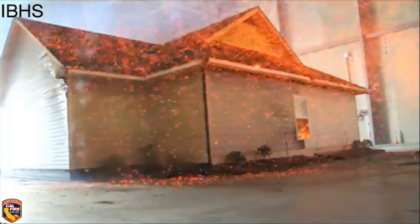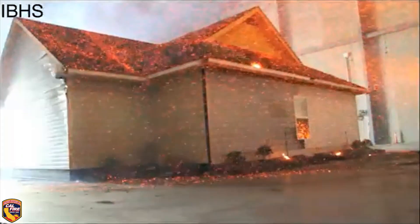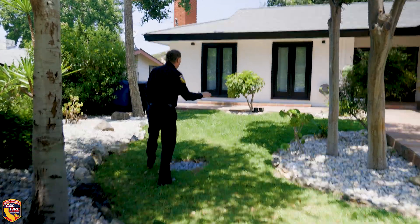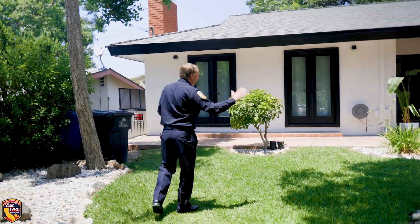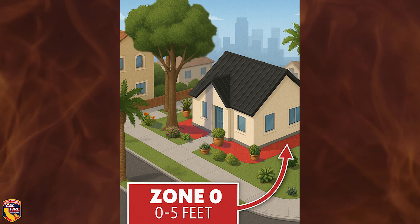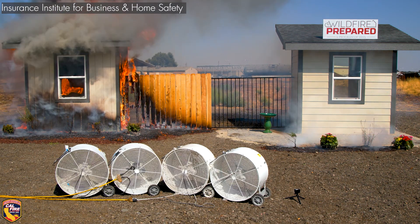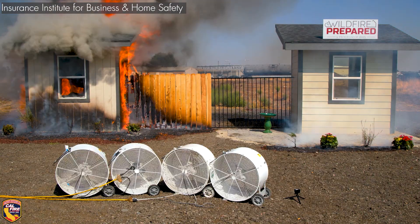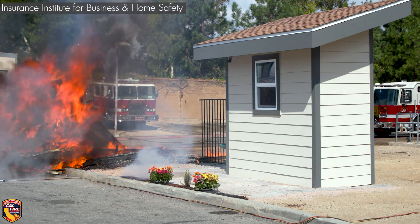We've worked with a number of research partners to collaborate on scientific studies that demonstrate the effectiveness of Zone Zero. This home has grass, plants, and trees, but they've spaced them out and made sure that there's nothing flammable right up against the home. Research has shown that maintaining five feet of non-combustible area around your home significantly reduces the risk of igniting the exterior walls, the eaves, the gutters — any area where wildfire embers can take hold and catch fire.